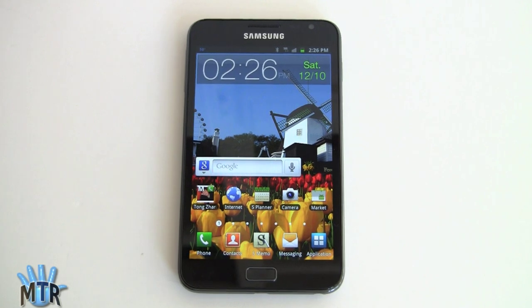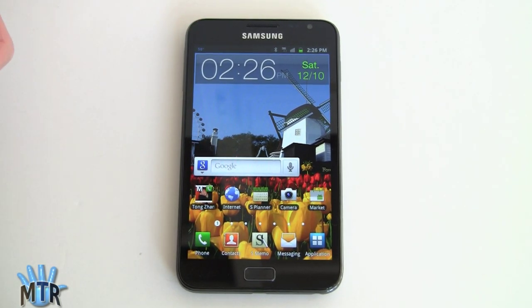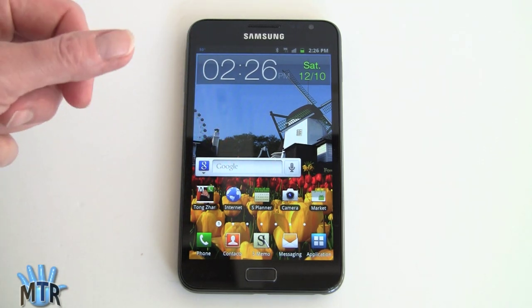Like the rest of the Galaxy S2 line, this also supports motion control. You can pan by putting two fingers on the display and tilting it around. You can tilt the phone while holding an icon to move icons around your desktop instead of dragging. And you can turn it over to silence media playback.